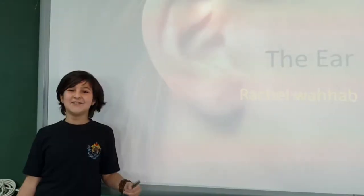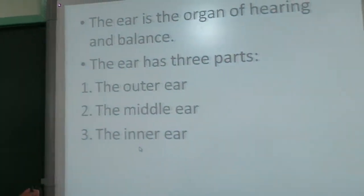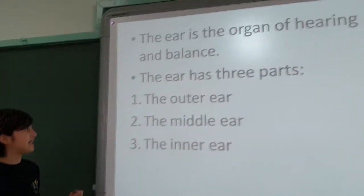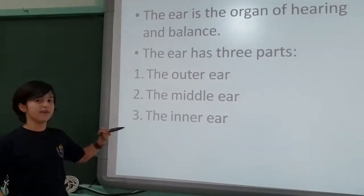Good morning. Today I'm going to talk about the ear. The ear is the organ of hearing and balance. The ear has three parts: the outer ear, the middle ear, and the inner ear.